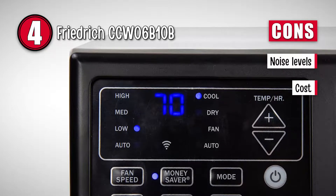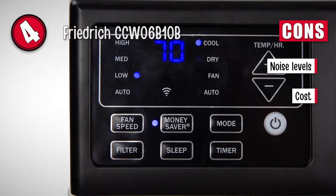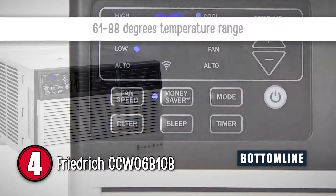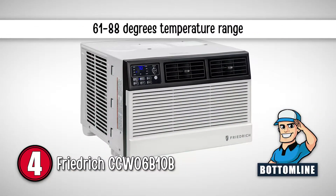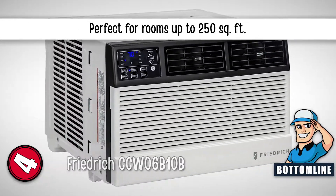However, it has high noise levels at the highest fan settings, and the cost is higher than average for these window units. All in all, this AC temperature ranges between 61 and 88 Fahrenheit degrees, removes 0.9 pints per hour, and is perfect for rooms up to 250 square feet.